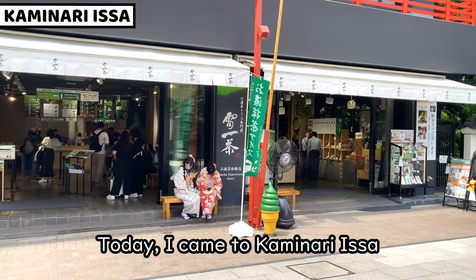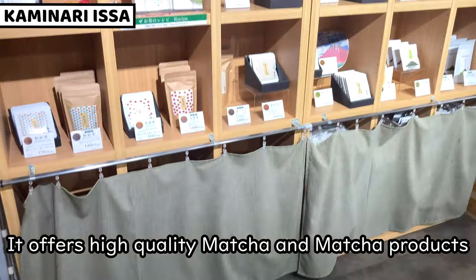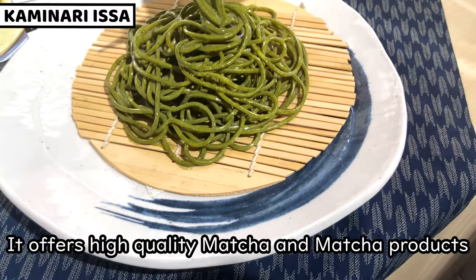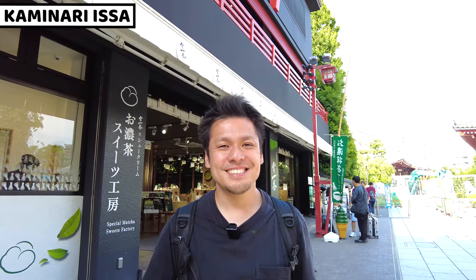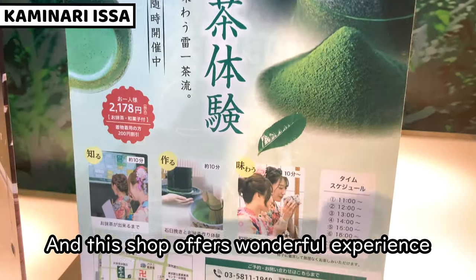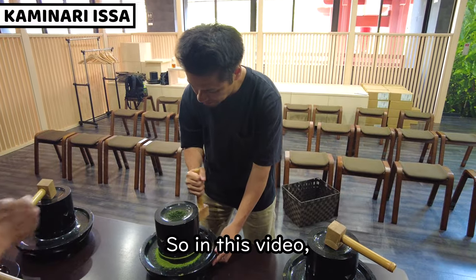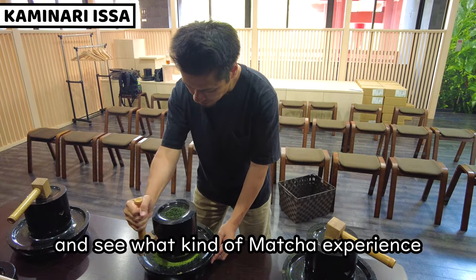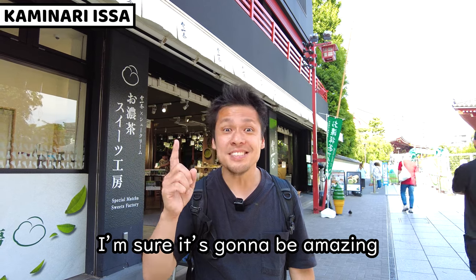Today I came to Kaminarissa. This is a matcha specialized shop. It offers high quality matcha and matcha products. We can enjoy very tasty matcha food. And this shop offers a wonderful experience which is premium matcha making. So in this video, I'm going to visit Kaminarissa and see what kind of matcha experience we can have. I'm sure it's going to be amazing.